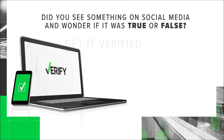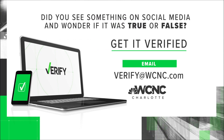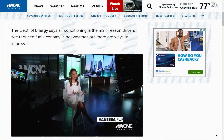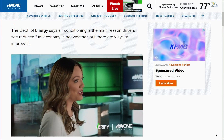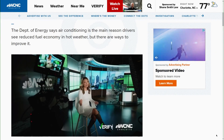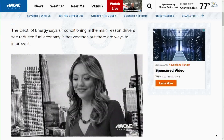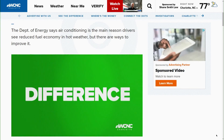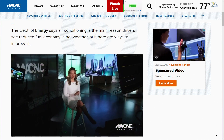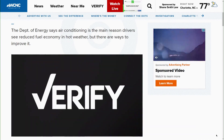Reach out to our team with more questions or claims — the contact information is on your screen. The Department of Energy says air conditioning is the main reason that drivers see reduced fuel economy in hot weather, but it does have some ways to improve that fuel economy without having to turn off your AC completely and sweat it out. Look for this article on WCNC.com or inside the WCNC Charlotte mobile app for those tips.